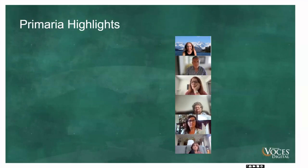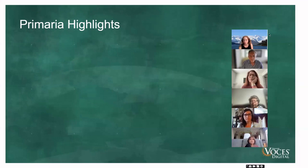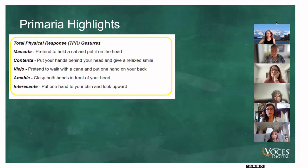Primaria highlights — what do we have in Primaria that is geared just for the littles? We have TPR, or Total Physical Response gestures. These are gestures that help kids understand the meaning of words. They tie the movement to the meaning, and they help your brain recall it more easily. These are especially amazing for our preliterate students — they really help them jump on the language learning bandwagon much more quickly.